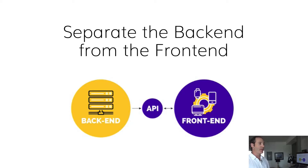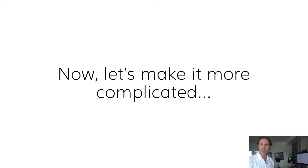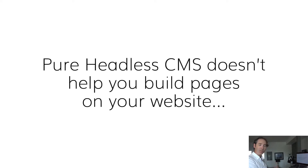We want to be separating the back end from the front end, and good things happen when we do that — all kinds of benefits come out. But we're adults here, and it is a little bit more complicated than that. It's not just that simple, because a pure headless CMS doesn't really help you build pages on your website.